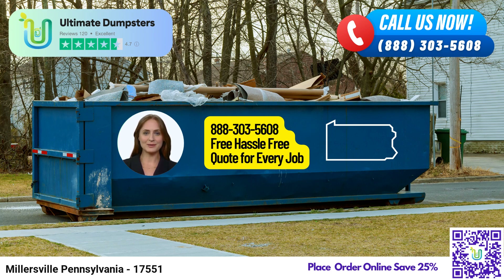And here's a fun fact about Millersville: Did you know that Millersville University, a public university in Millersville, was established in 1855? It has a rich history and continues to contribute significantly to the community.